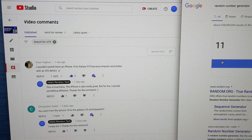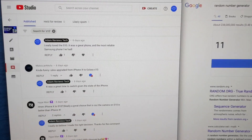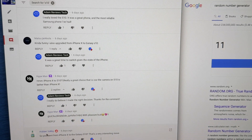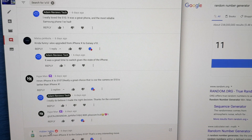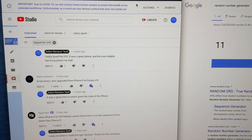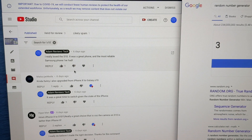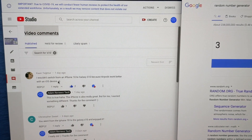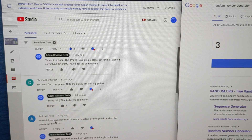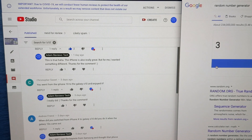So the first number is number 11. Going to the very last comment — person number 11 is Hidden Valley. I'm going to message you — you won the Powerbeats Wireless 3. Now on to the fake AirPods, there are two of those. The second number is number 3, so going from the top: one, two, three — Mr. Andrew Friend, you have won the fake AirPods, the TWS i90000. Congrats, I'm going to message you as well.